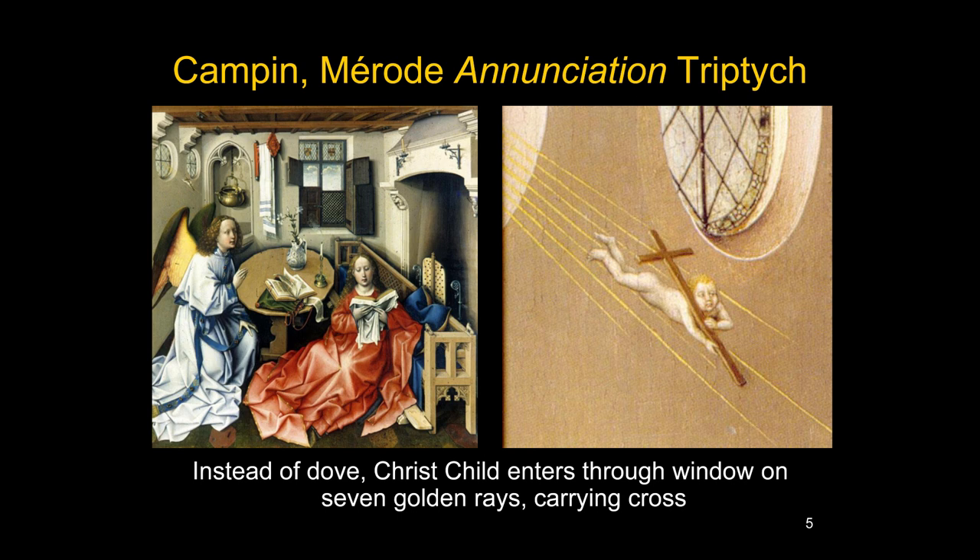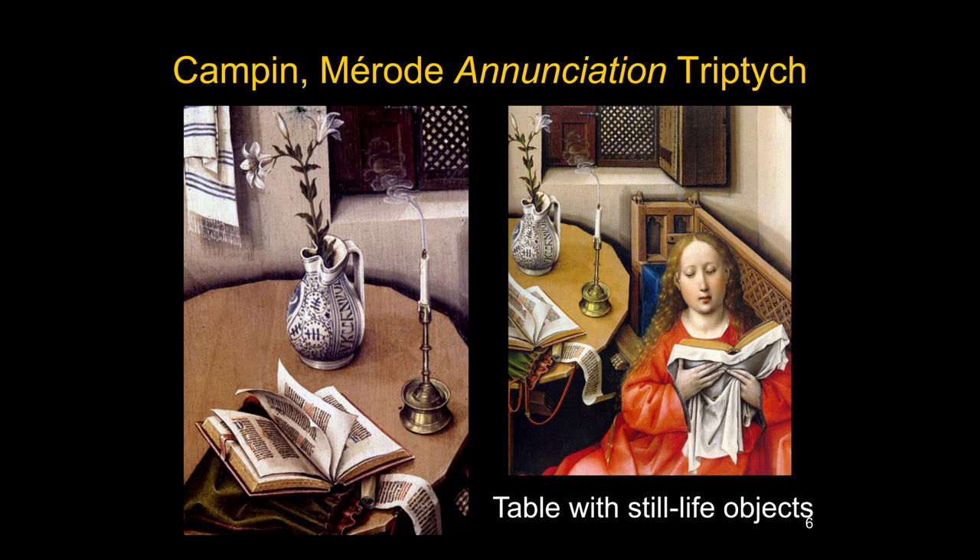The incarnate infant is clearly on his way to Mary. The angel seems to have just entered the room and is about to speak; Mary hasn't noticed him yet. She's seated in what Lorne Campbell calls an indeterminate position — is she on the kneeling bench, on a cushion, or on the floor? She's down near the floor, reading, as many paintings of the Virgin Mary show. Next to her is a polygonal table with various still-life objects: a pitcher — an albarello, an import from Spain — with flowers, a candle and candlestick, a book, and a scroll.